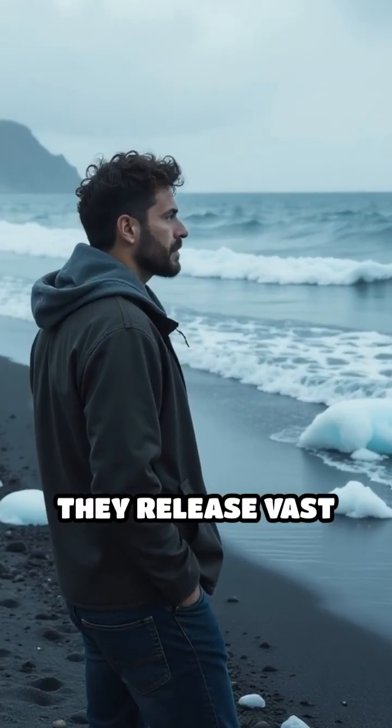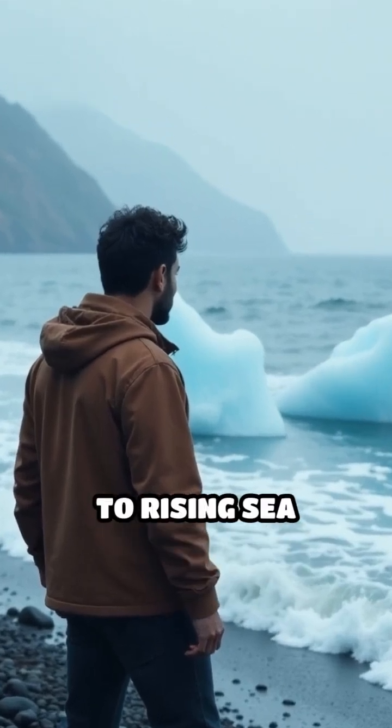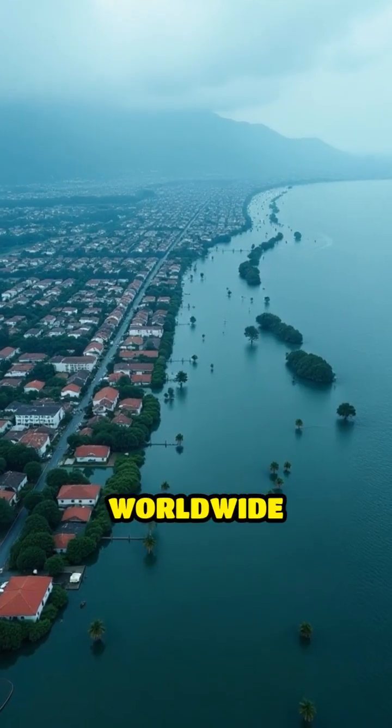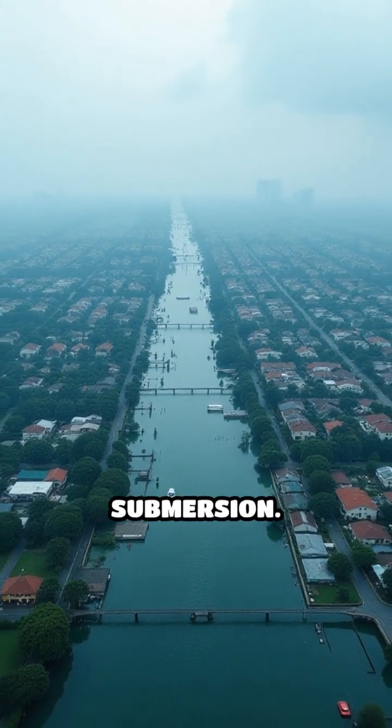When ice caps melt, they release vast amounts of fresh water into the oceans, directly contributing to rising sea levels. This is not just a future concern — it is happening now. Coastal cities worldwide face increased flooding risks, while entire island nations are threatened with submersion.